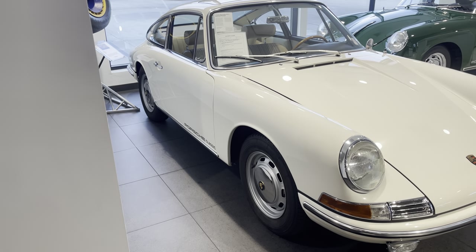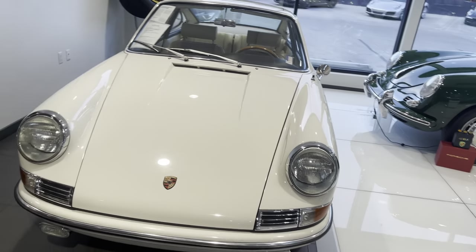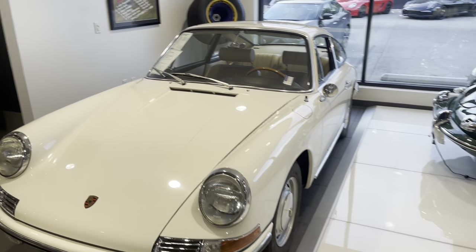We put these little Porsche Classic stickers on the side — kind of a fun little touch to distinguish the classics. On this one, you just kind of understand what it is from the get-go. Beautiful car. Light ivory paint.